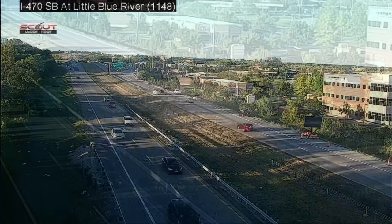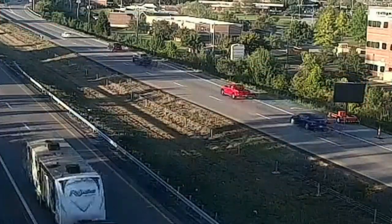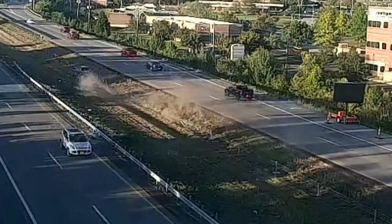Commentary is from the guardrail guy. Subscribe for similar videos involving roadside safety barrier crashes.